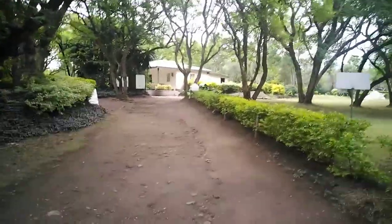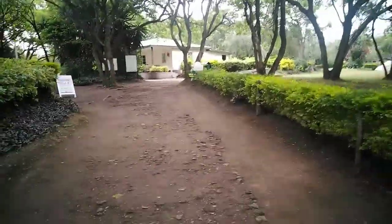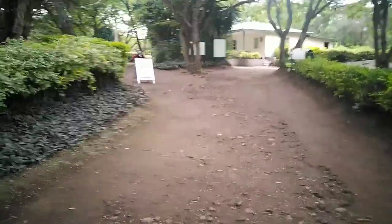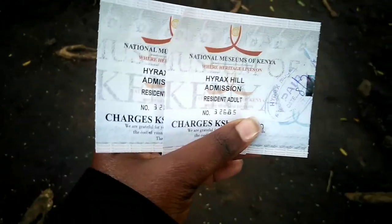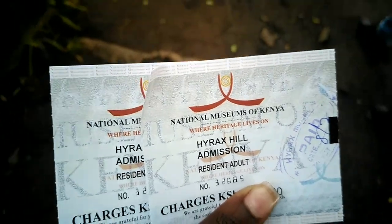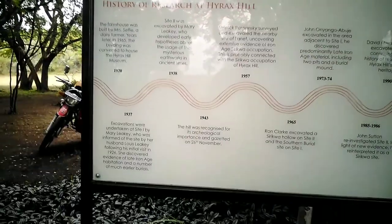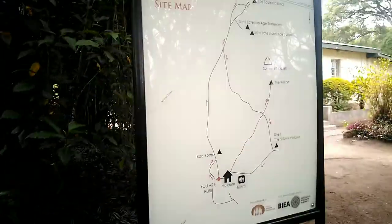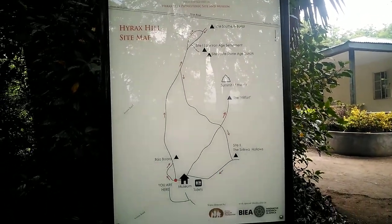So guys, we're here and this place looks so silent, like there is no one. But let's see if we're going to be let inside. Yes! So we're here — it is Hyrax Hill Museum. And here is the history of this place. There's a lot, you guys, as you can see, and then there's the map of this place. We're going to explore this place together.